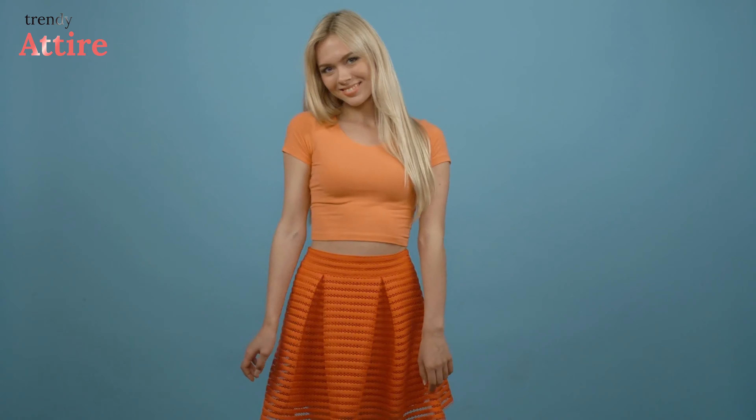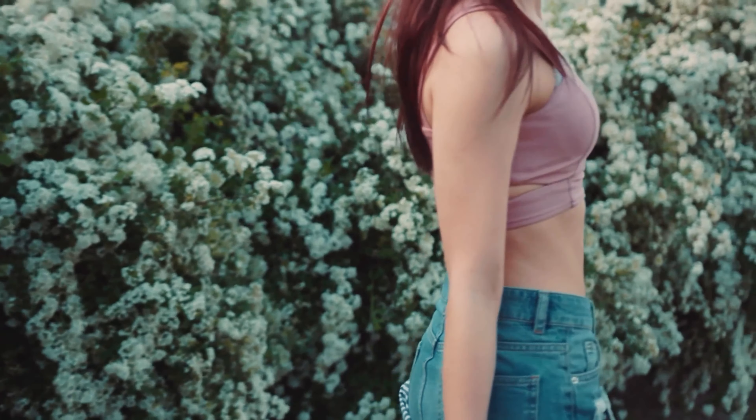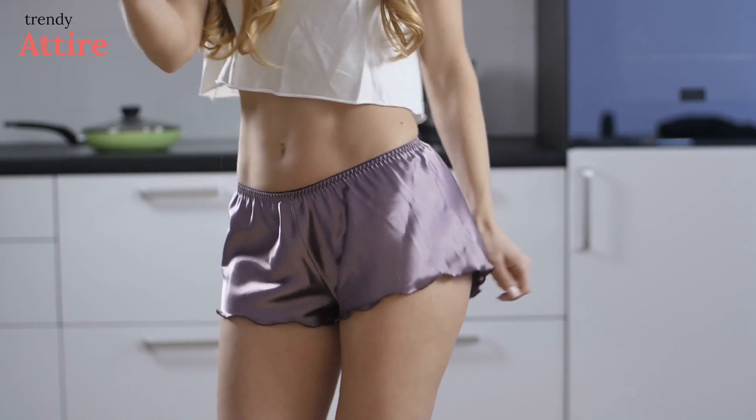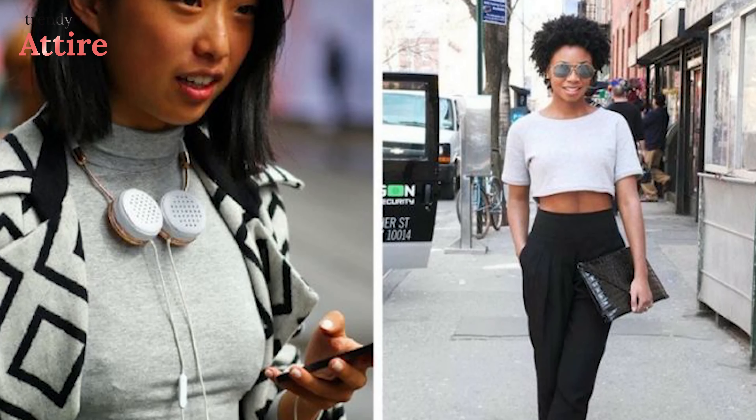As the weather changes, crop tops are an ideal outfit. It's your turn to shine now when the weather changes. In this spring-summer, wear crop tops to make a true statement. These are the perfect pieces to showcase your abdominals, and you can style this piece of clothing with so many different bottoms.